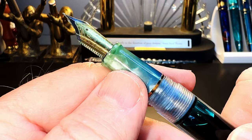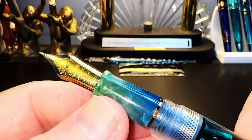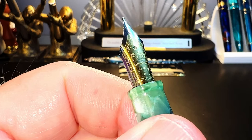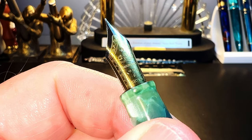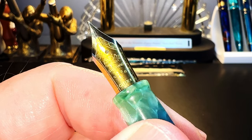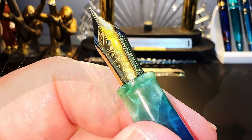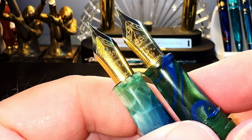The cap unscrews with one full rotation to reveal a green cracked ice acrylic section and two-tone gold and chrome steel number six size fine nib and clear plastic feed. The section tapers down to a small flare towards the nib and has a gold metal ring separating it from the barrel. The two-tone nib has some filigree work on the border, then the same two birds — pheasants or doves — laser etched on the piston assembly.